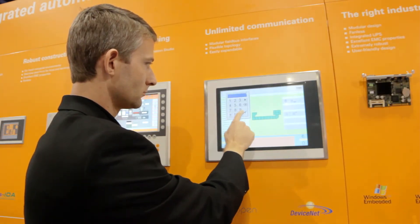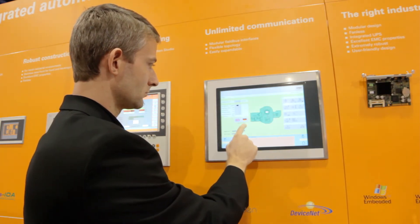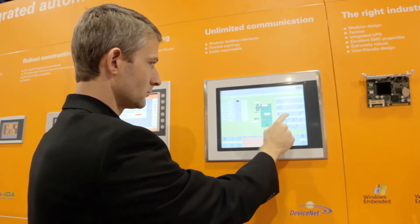These offer dual core or quad core performance as well as gigabit Ethernet and CFAS technology, while still maintaining backwards compatibility with our previous industrial PC lines.